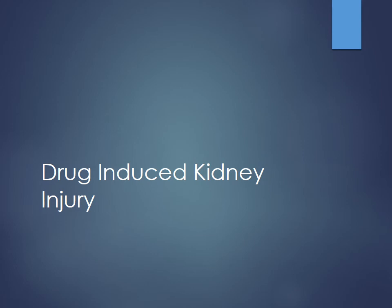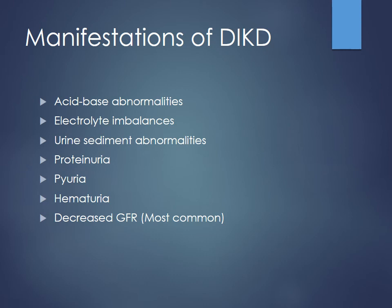Moving forward, we'll talk about drug-induced kidney injury, since many different drugs can cause kidney injury. Some manifestations to look for include new onset acid-base abnormalities without other good explanations, electrolyte imbalances, urine sediments, hematuria, and proteinuria — usually coinciding with initiation of a new drug. Most commonly you'll see decreases in GFR as the first sign, but it takes time for serum creatinine to reach its new steady state. Urine output is instantaneous and a really good thing to measure to monitor renal function.